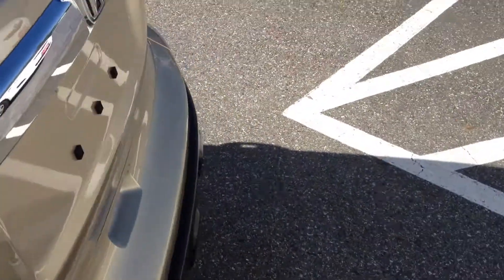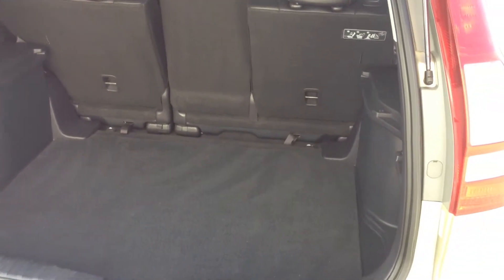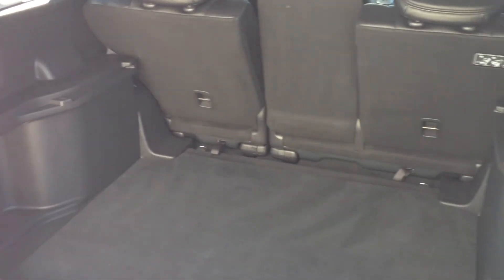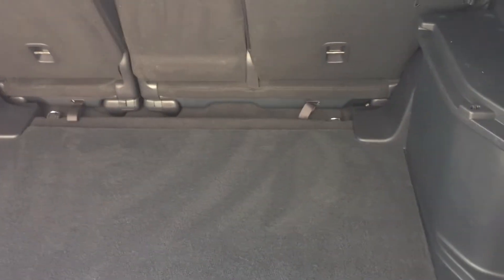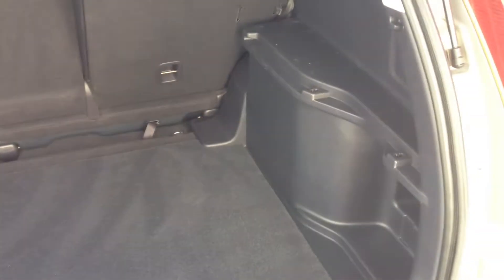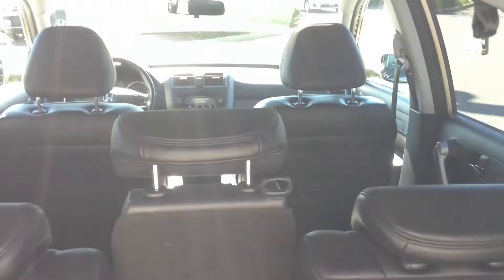Now we're just going to pop the back door open and show you inside. The CR-V is really one of the leading small SUVs in the class. Most people looking for a small SUV are comparing a Toyota RAV4 and a Honda CR-V — they really do lead the segment, and this is a perfect example of why. They've got plenty of room in the back here, lots of storage. We'll give you a scan up to the front and make our way up front to have a look.